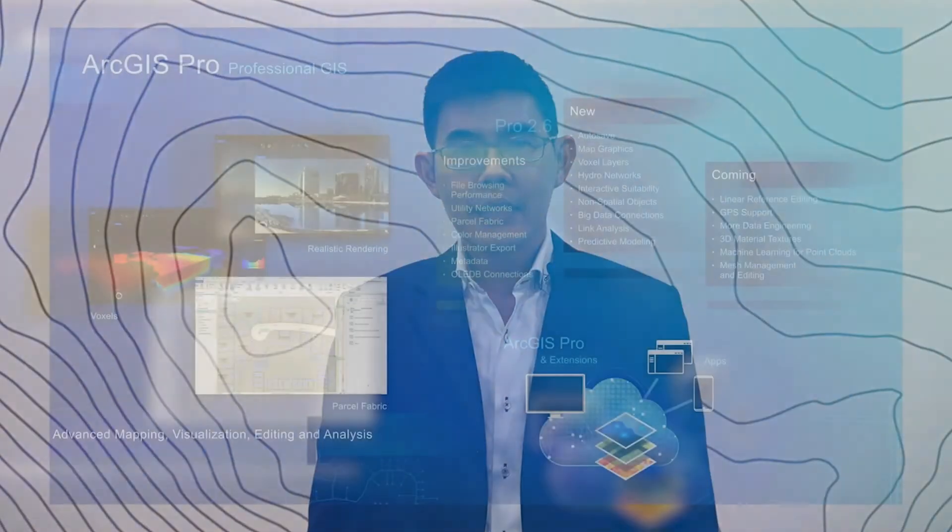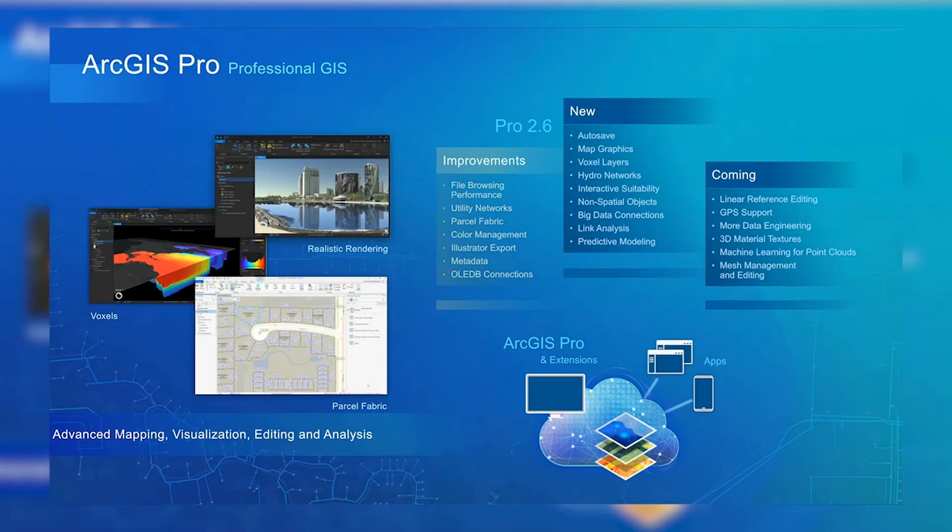This year we are seeing a lot of new tools made available through our desktop platform, ArcGIS Pro — a professional GIS on the desktop used for mapping, visualization, editing, and analytics. That forms a large portion of our favorite new enhancements for this year. The list includes auto-save capability, map graphics, voxel layers, suitability analysis, and many more.